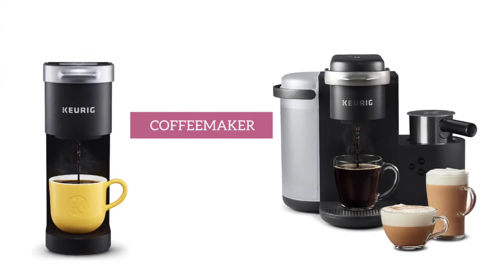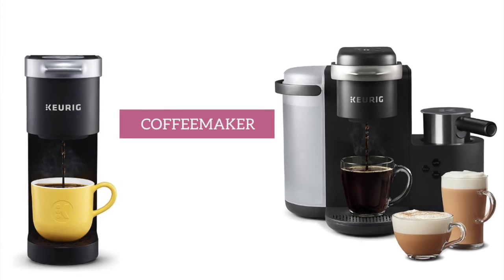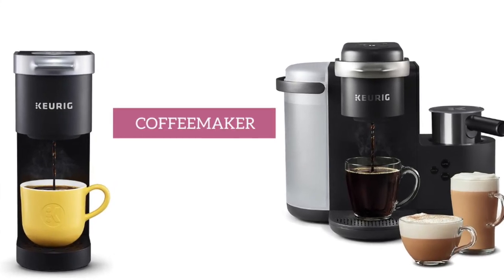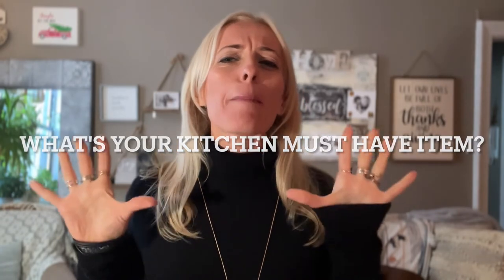Another favorite of mine is the coffee maker. If you are a coffee lover, a coffee machine is a must. It also saves you a ton of money when you brew coffee at home. I have the Keurig one cup and I love it. If you watched any of my other videos, you probably know that I have a coffee addiction and have even named my coffee maker Mary. If you're enjoying my video, contribute to my coffee addiction by smashing that like button, and let me know what's a must-have item in your kitchen.